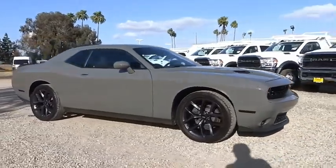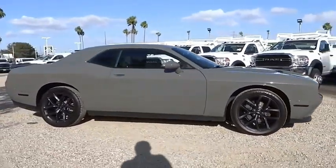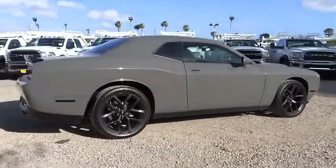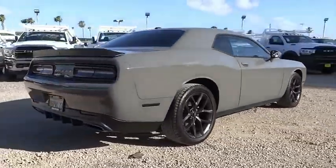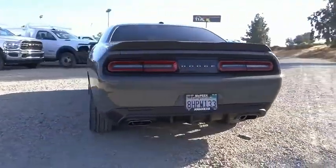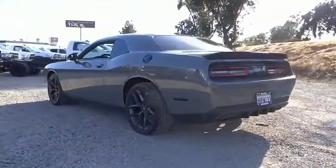Come test drive the 2019 Challenger. Rated most appealing midsize sports car by J.D. Power and Associates, the Dodge Challenger delivers on style and performance. It's powerful, practical and efficient, and is priced below $30,000.